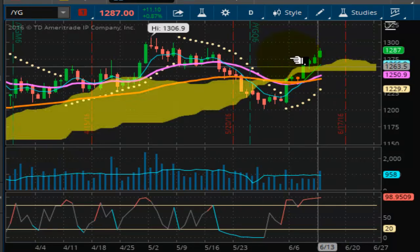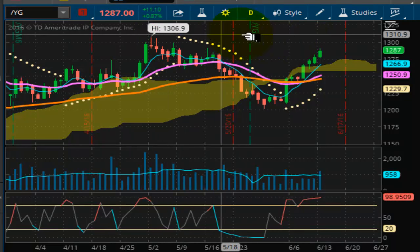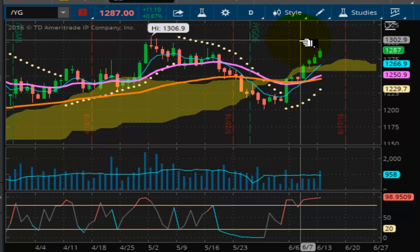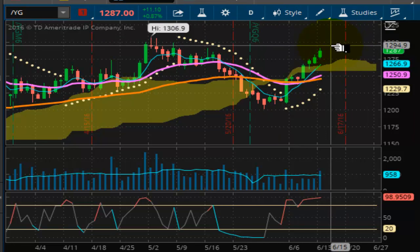We need to close above the last previous high of $1,306.90. If we can close above that and get some successive closes, that'll be good. So we'll see what happens.